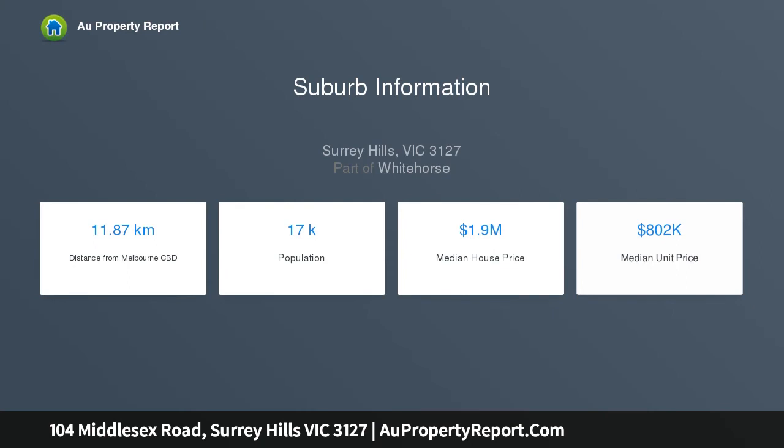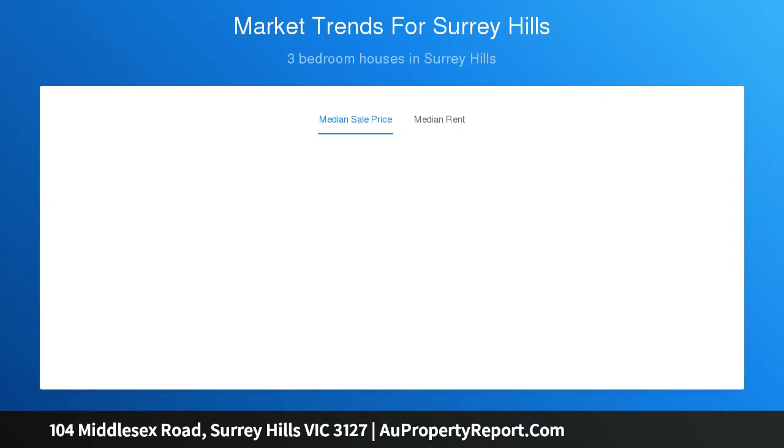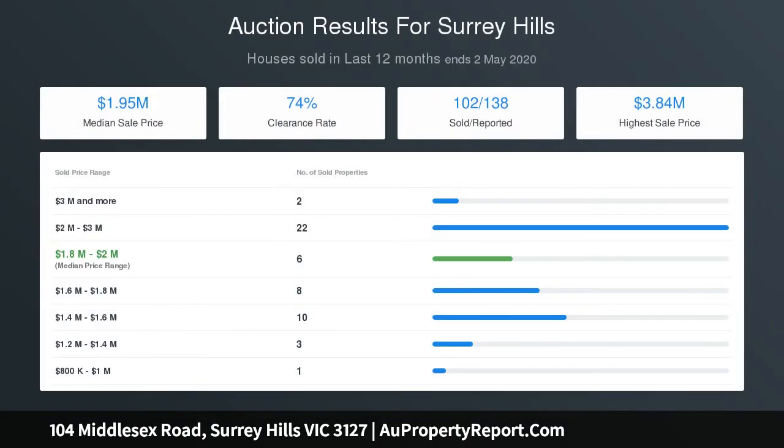Its abundance of features complement the spacious, light-filled interior of impressive proportions, all designed to meet the needs of today's family lifestyles and entertaining options, with terrific indoor-outdoor facilities including alfresco dining.